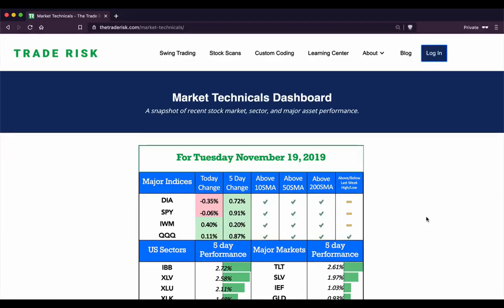Hey everyone, it is Evan here from The Trade Risk on Tuesday, November 19th, here with a midweek market recap video. We're going to cover all of the major markets and the current market environment.